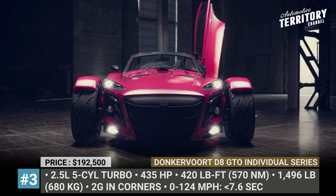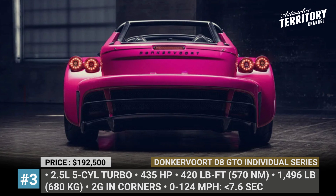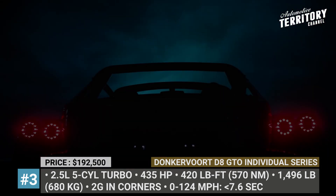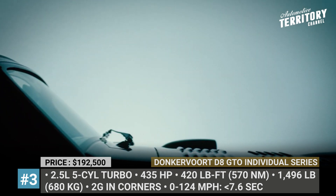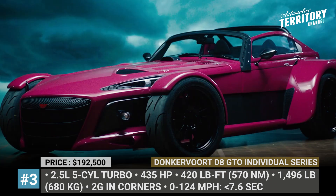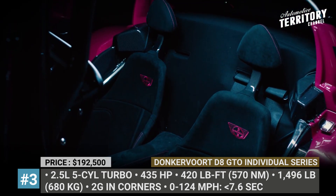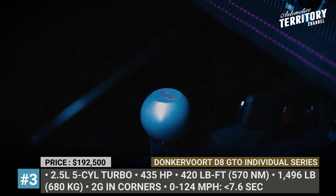Donkervoort DA GTO Individual Series. The most customizable car in the roster of the Dutch manufacturer invites prospective buyers to the company's facility to spend a day with one of the company's owners and create their own individual series unit exactly as they want it. This Donkervoort can have an exposed carbon fiber body or be painted in any color of the palette. Main options also include different size brakes, Bosch race ABS, electronic power steering, AC, race seats, roll cage and a rear view camera.